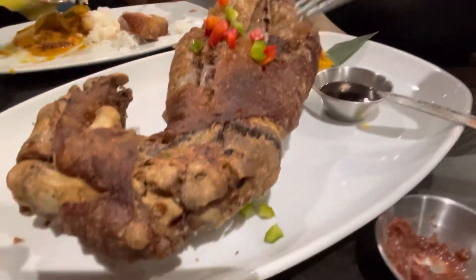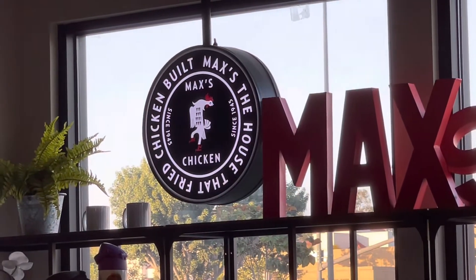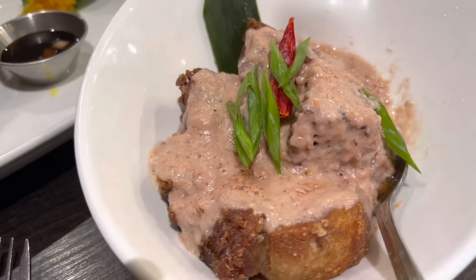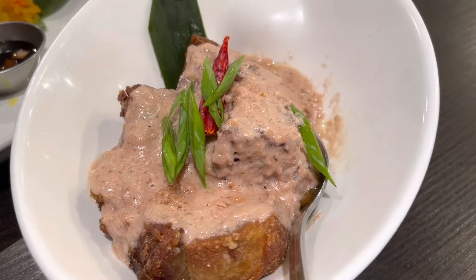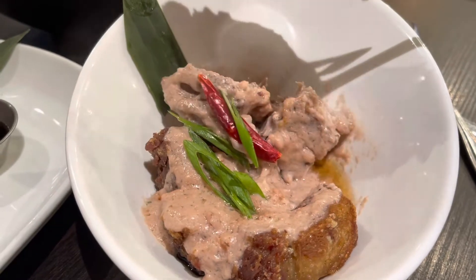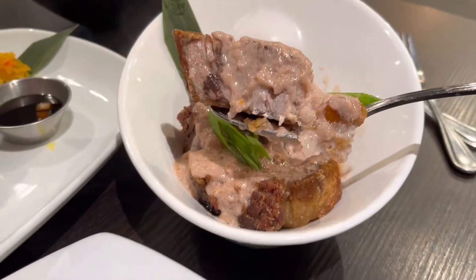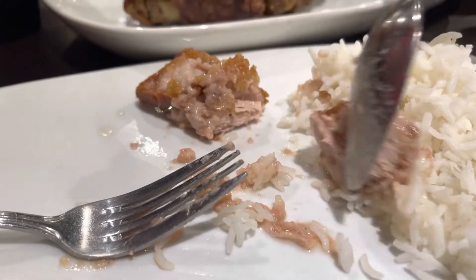Nice and crispy. This is a Bicol Express fried pork belly with a coconut-milk-based sauce. This is going to be my first bite of the Bicol Express at Max's Filipino restaurant in Mira Mesa, California.